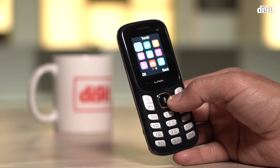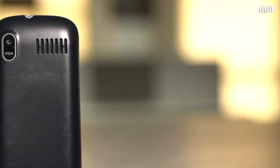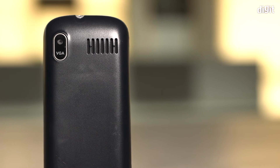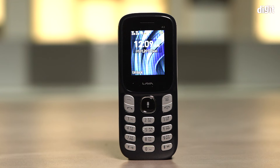The Lava A3 comes with a military grade certified polycarbonate body, which makes it extremely durable. It also has a 0.3 megapixel VGA camera. Those are some of the key features of the Lava A3 feature phone. Thank you for watching.